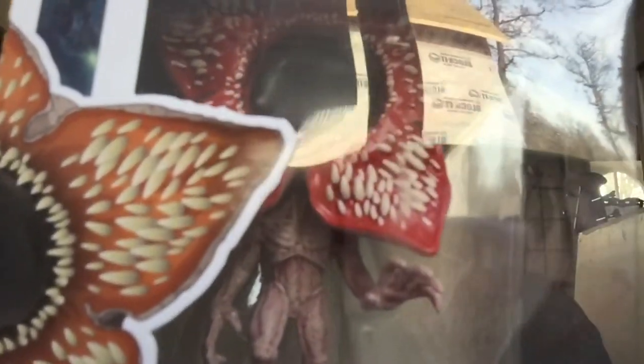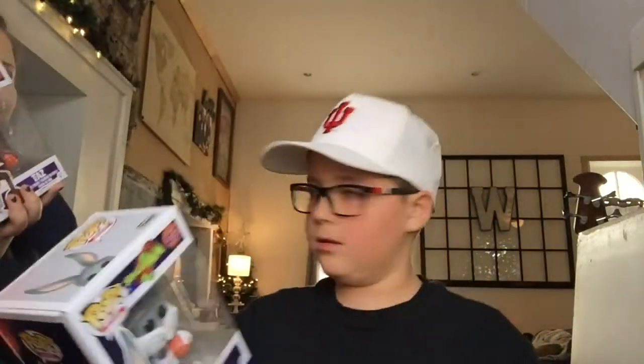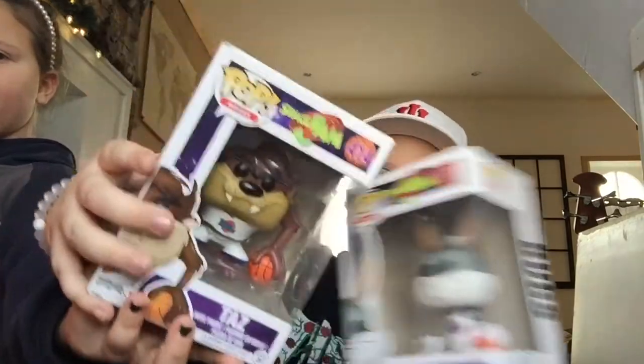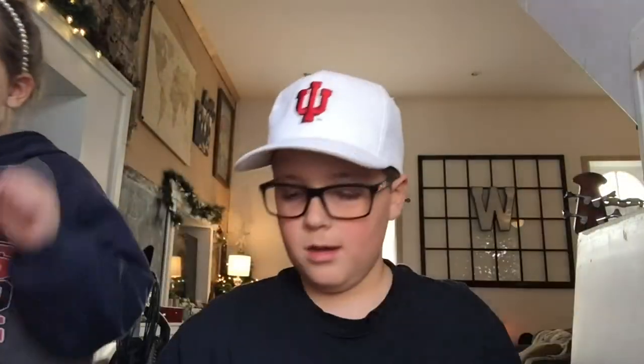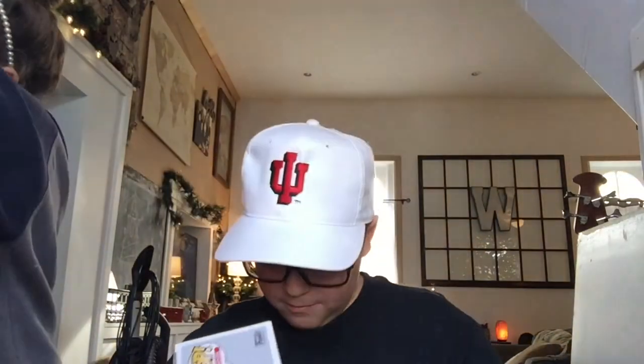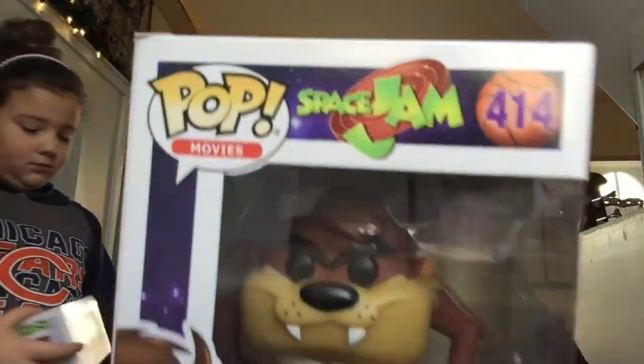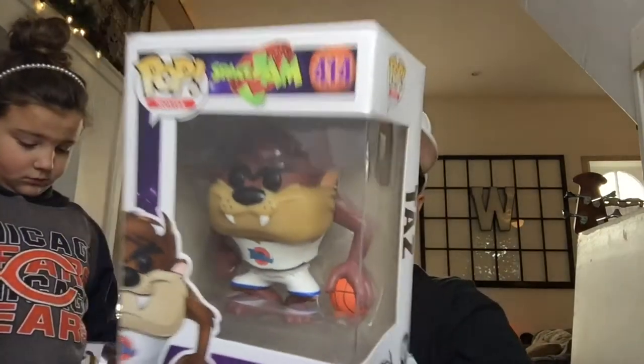Now going with Space Jam. All we have right now is Bugs and Taz. Bugs is really cool, though he doesn't stand well because of how skinny he is and how big his feet are — he's kind of uneven. We also have Taz from Space Jam, also really cool, though he can't stand either.